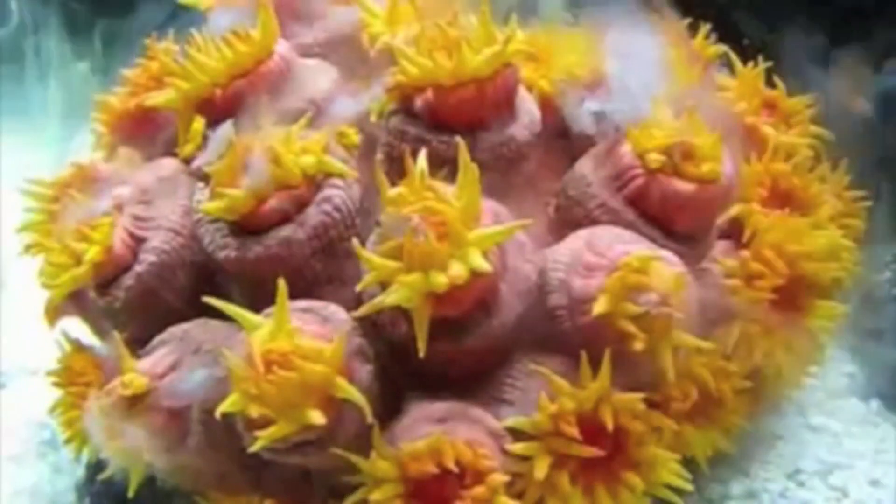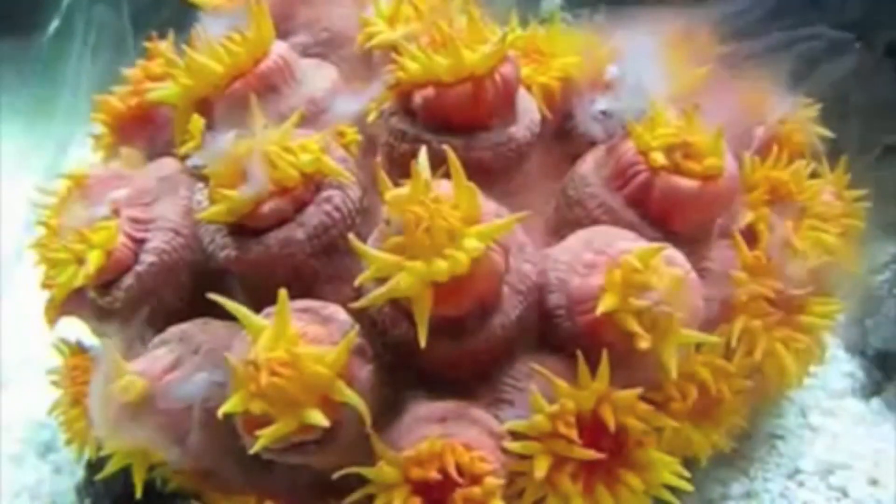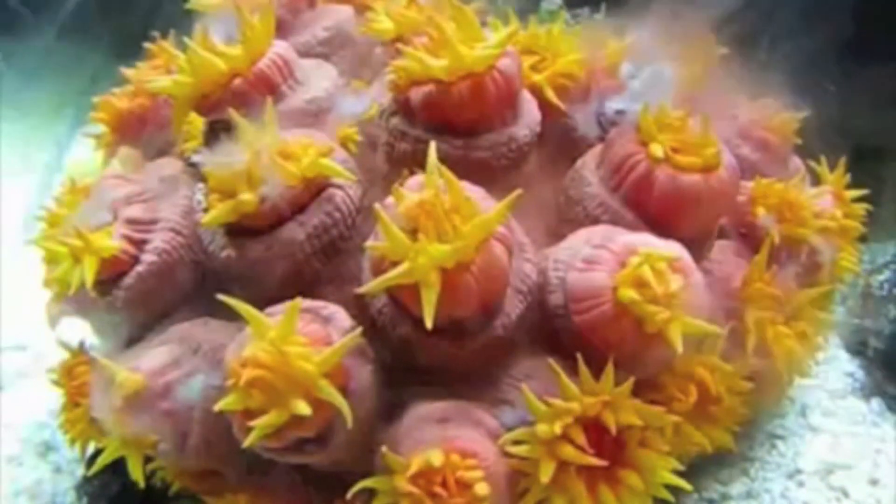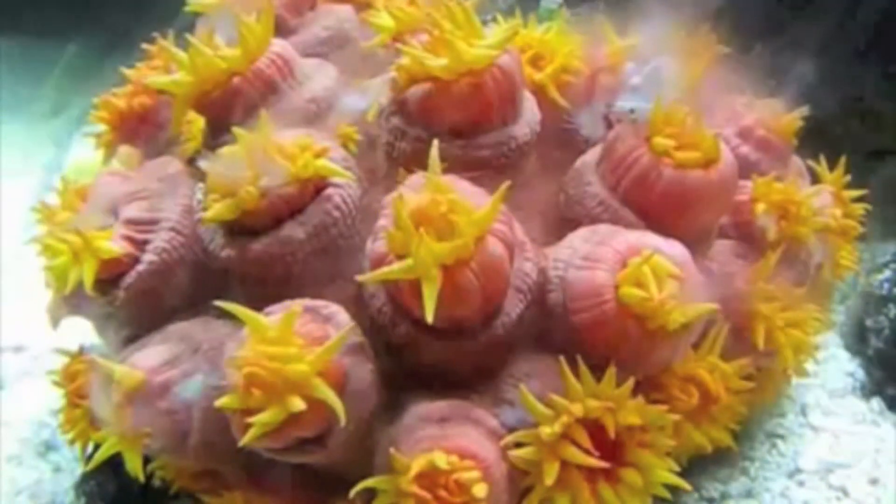Watch as it sifts through the water to capture its prey. Because anthozoans are unable to move to catch their food, substrate feeding is extremely efficient.